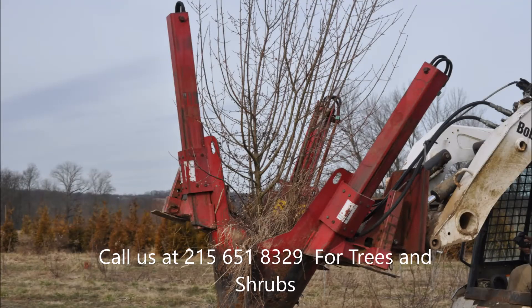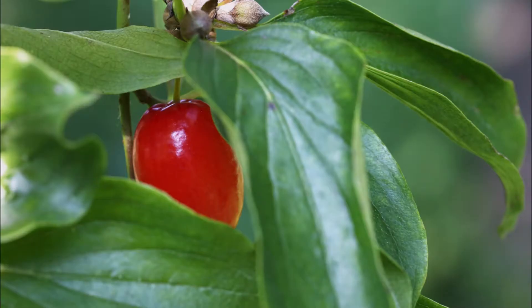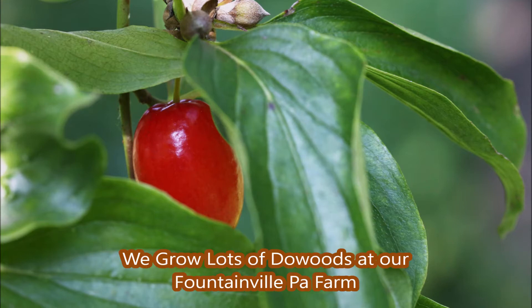It blooms in March with a yellow flower. It likes full sun or partial shade. It's also used as a hedge, and it's very showy and attracts birds. And if you are very hungry, you can eat the berry as well.